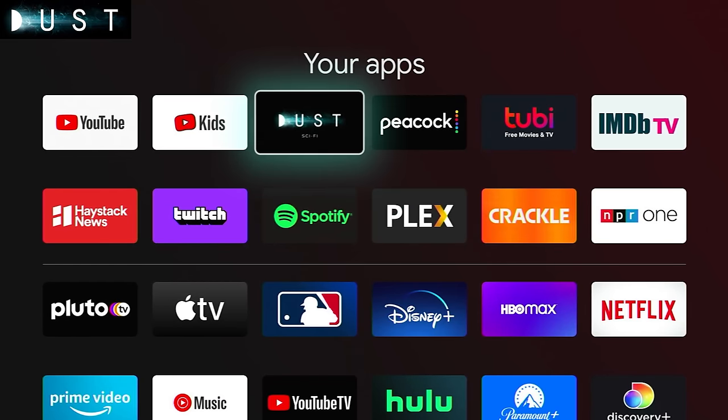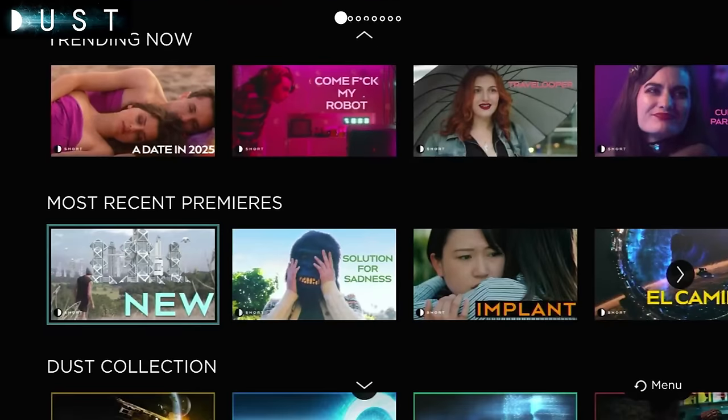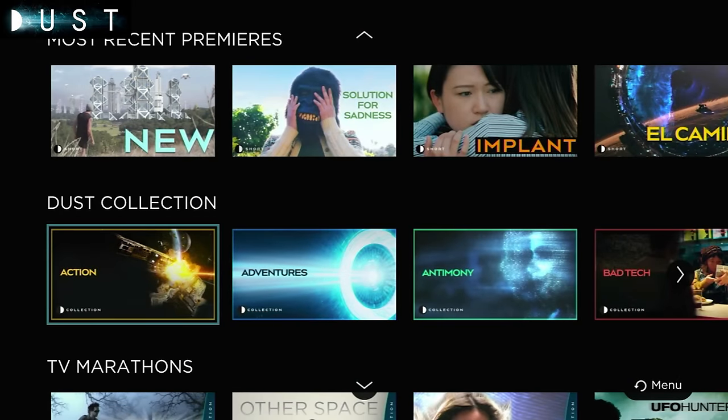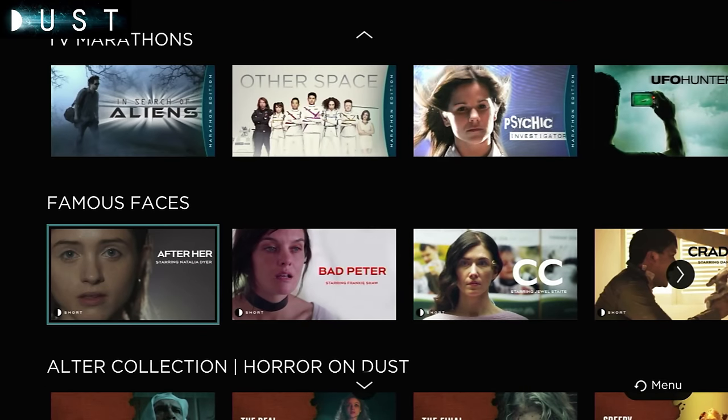Next is Dust. This is one I've often included in hidden gems videos, but I'm going to throw it in the top 10 because it's so interesting as a niche product. Dust is a sci-fi specific channel or app, populated with a bunch of sci-fi content. Much of the content is short-form — shorts that are 3 to 10 minutes long — though there are a few longer things like movies. Mostly it's just fun, short sci-fi content. Highly recommend it if that's a niche you're interested in.